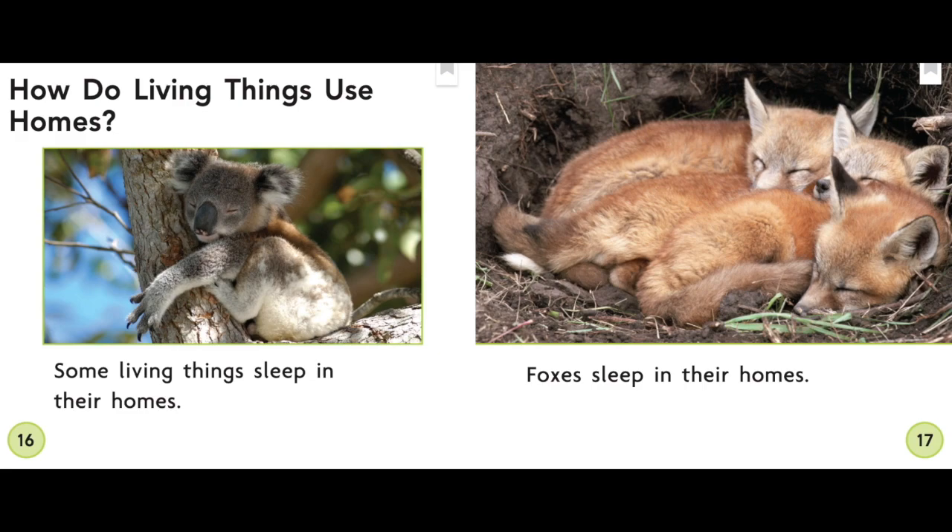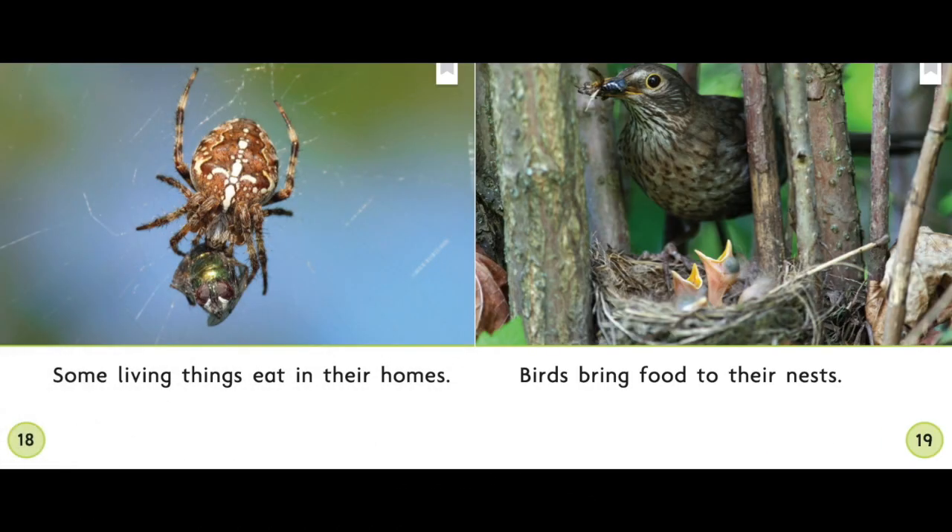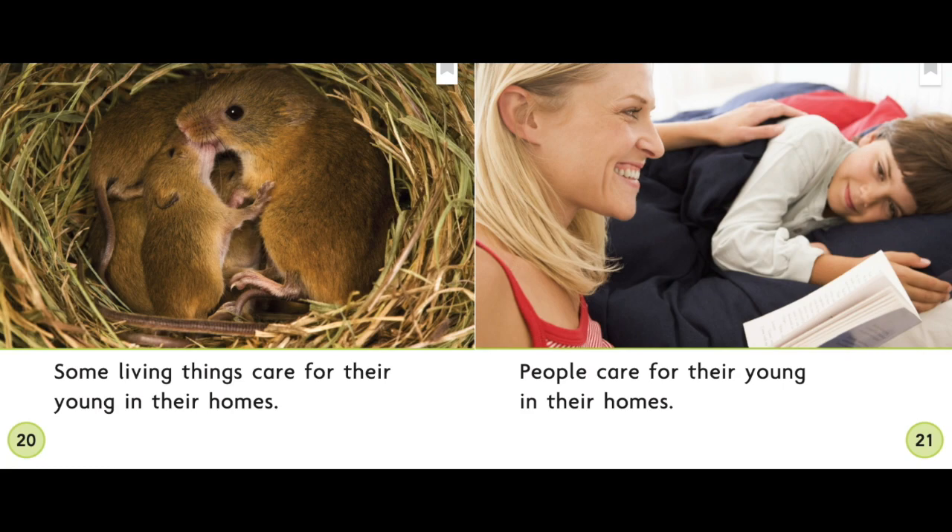How do living things use homes? Some living things sleep in their homes — foxes sleep in their homes. Some living things eat in their homes — birds bring food to their nests. How does this picture show a living thing eating in its home?